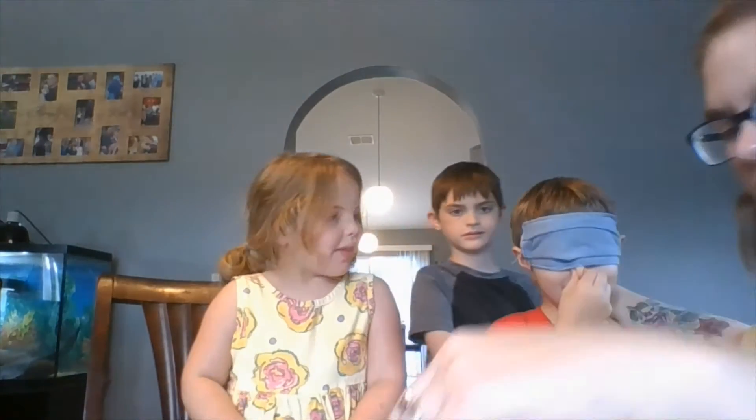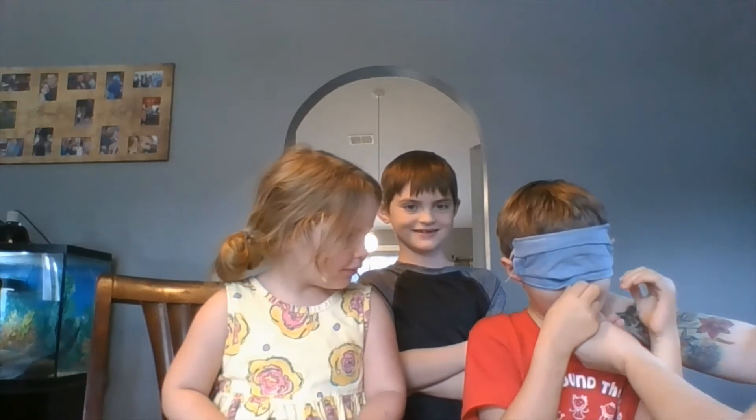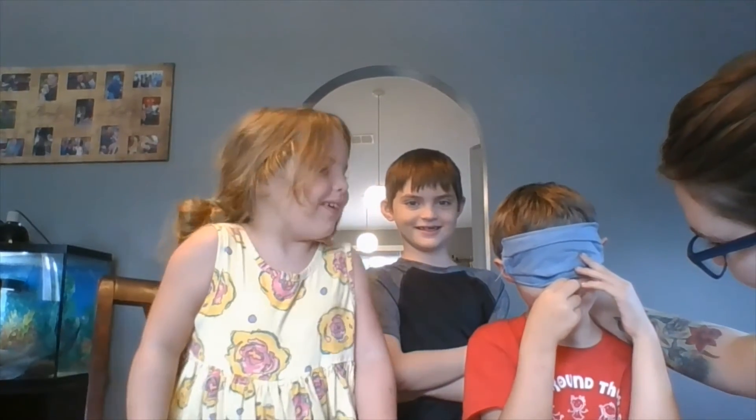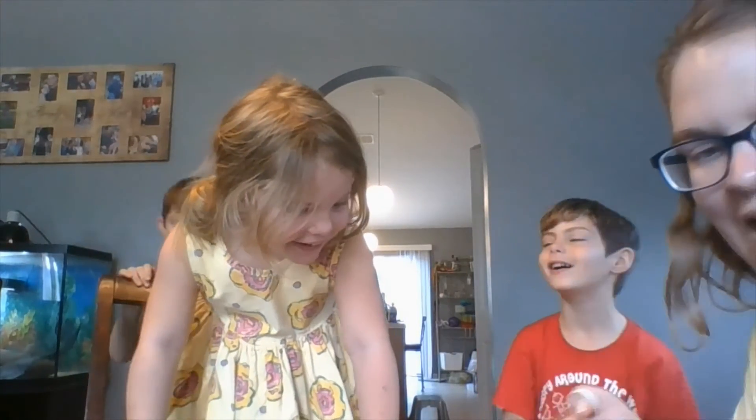All right, plug your nose. All right, let's see. What color is it? Black. No! It was black! He thought it was red when it was black.